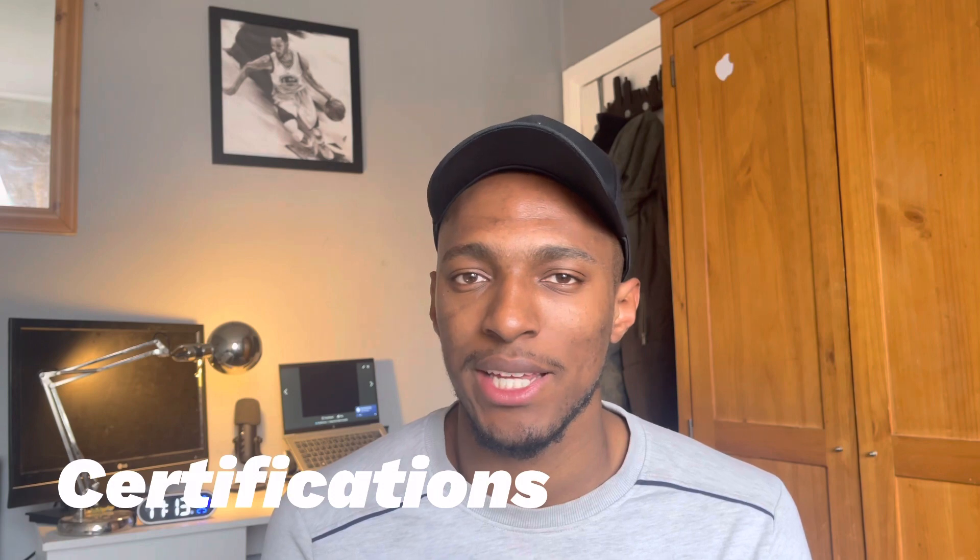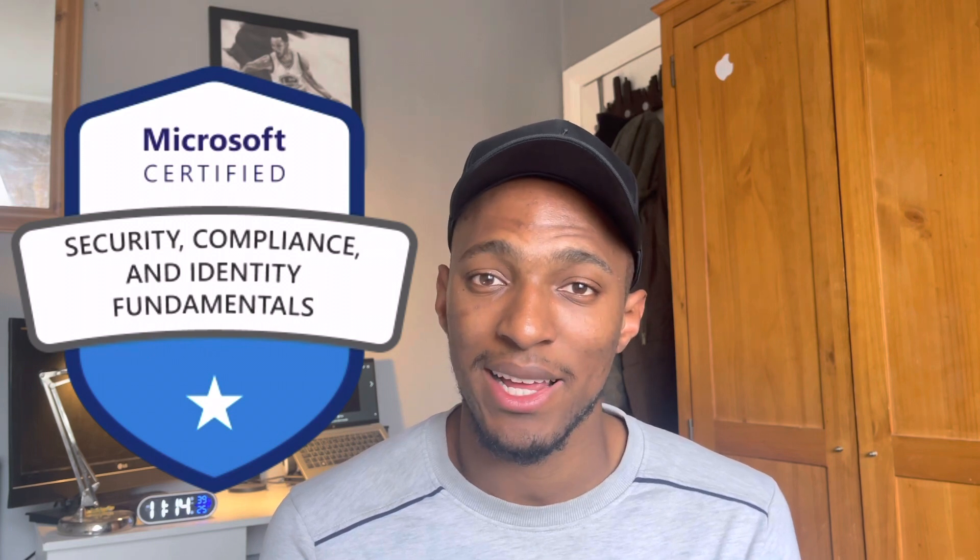Now for the suitable certifications for a cloud security engineer. There are many certifications out there, but I'll just mention a few. Microsoft certifications would be the SC-900, which is the Security, Compliance and Identity Fundamentals exam. This is a great start with Microsoft security certifications. So if you're just starting out with Microsoft security, that is the one to start with. I made a video on this one and I'll put that link in the description.